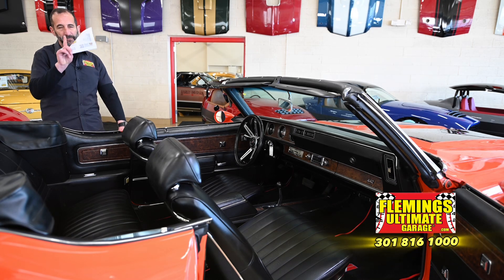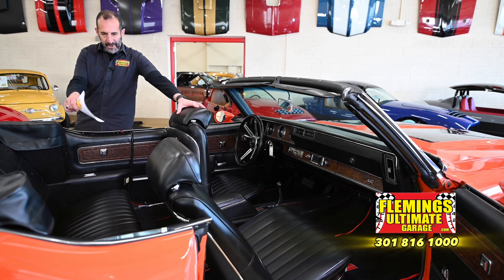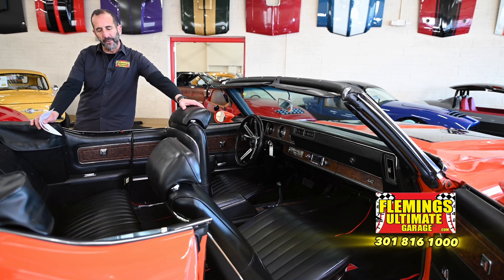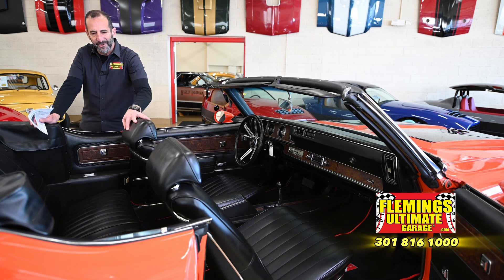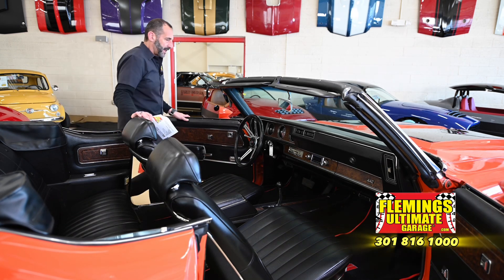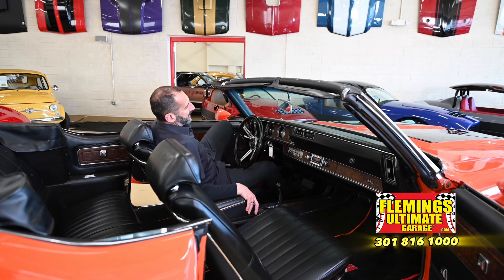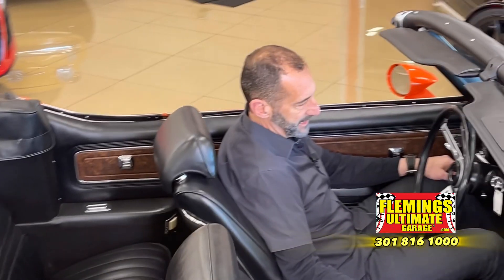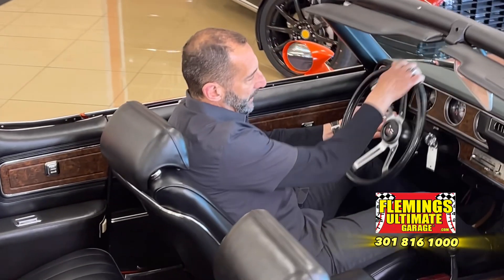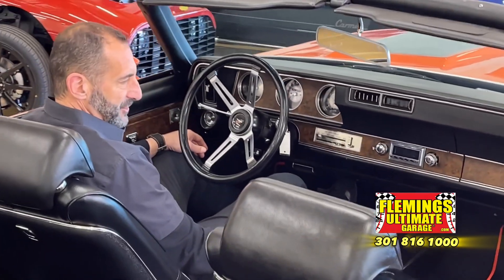We're going to jump inside here for a second. There is a lot of room here — it's why people love these cars. Imagine going to dinner with another couple in here or taking the kids somewhere and hearing the rumble of the exhaust and the comfort of these cars. This part is my favorite — these typically come with way more features than standard GM cars. For instance, this one has a tilt wheel and the four-spoke steering wheel.